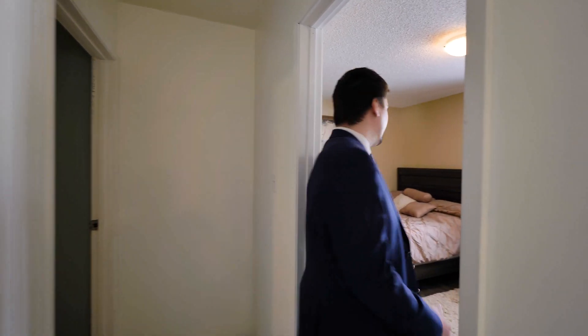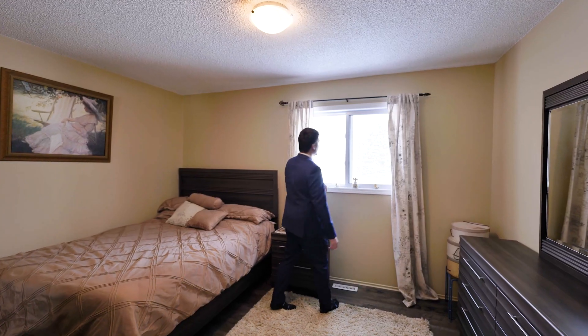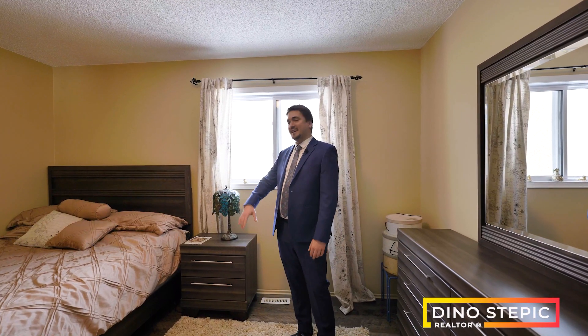At the far end of the home you've got the primary bedroom. It's a really good size. You've got a nice mirror closet and a gorgeous view of your massive backyard. This is a queen but you could fit a king in here no problem.